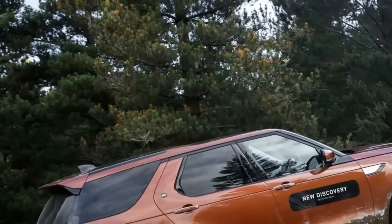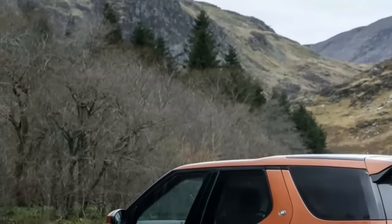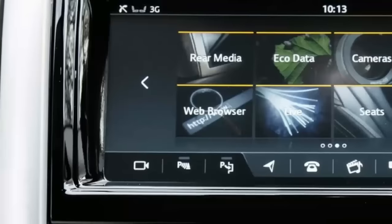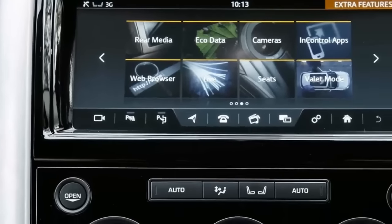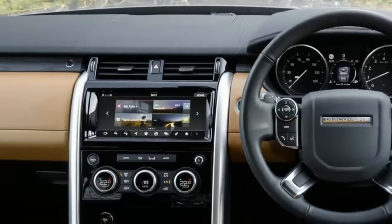A small group of North American journalists were the first international civilians allowed to board. The Discovery 7-passenger SUVs we drove are almost ready for production — Land Rover has built about 150 right-hand drive prototypes at this point.